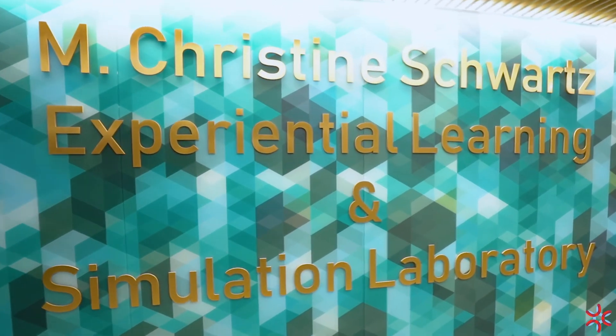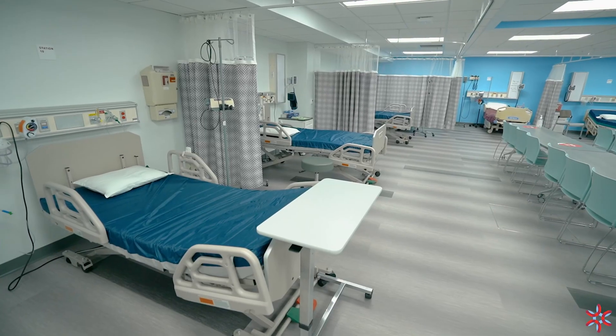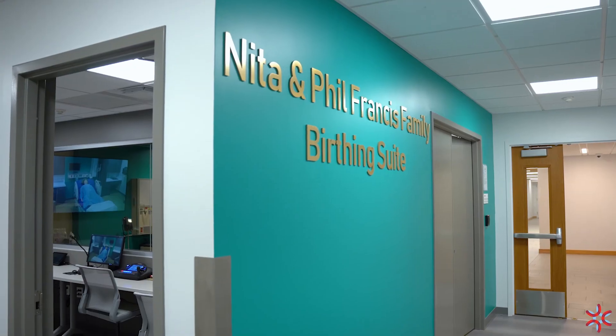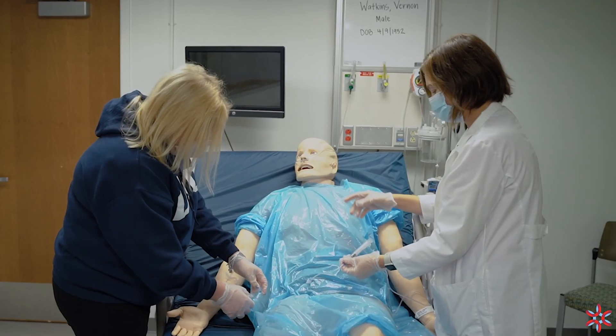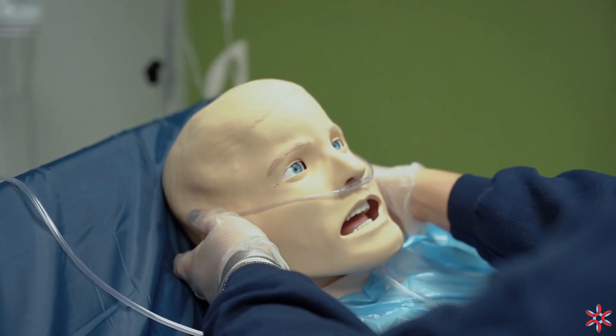The M. Christine Schwartz Experiential Learning and Simulation Laboratory features suites devoted to medical and surgical practice and other vital clinical disciplines. Each semester the 15,000-square-foot lab trains more than a thousand student nurses across 13 different courses.